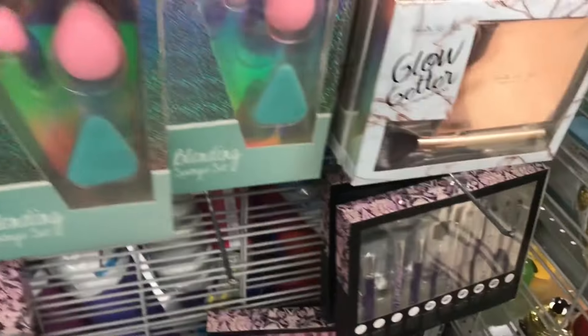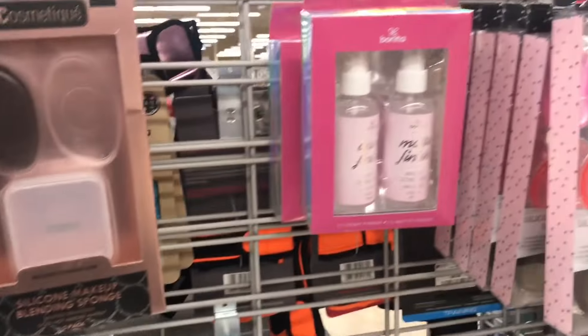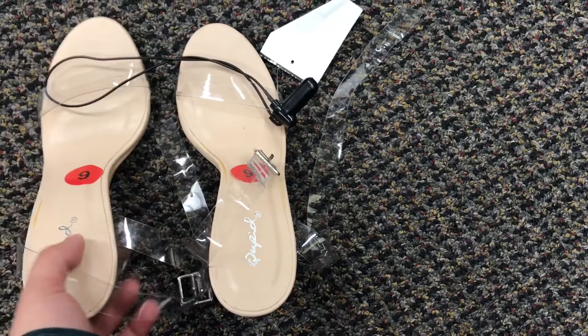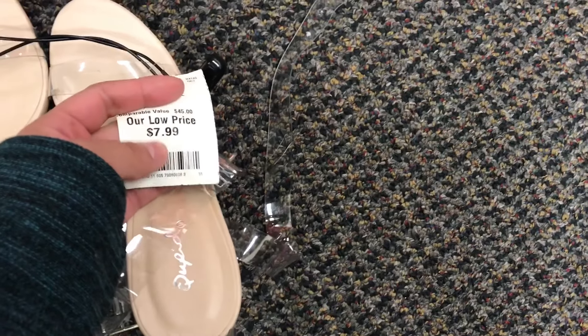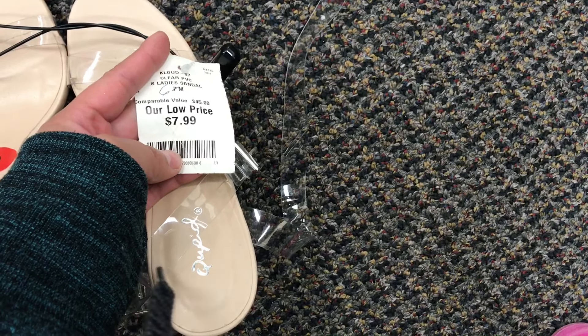That's pretty much it, guys — it ends here. Thank you so much for hanging out with me; I appreciate each and every one of you. Subscribe if you haven't already if you love videos like this. Also, I found these awesome slippers and they don't fit — what the heck! I'm so brokenhearted. When you try them on, your toes won't fit — that's probably why nobody buys them, even at just $7.99.